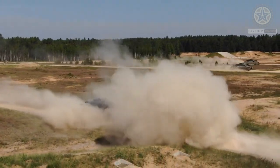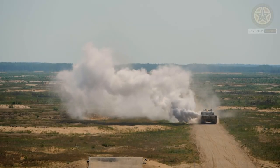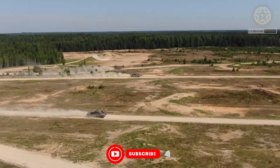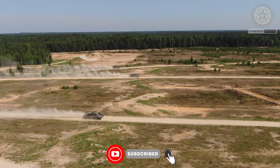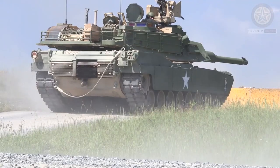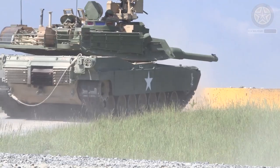The Challenger 2 is a British main battle tank (MBT) that was in service with the British Army from 1998 until September 2021. It is the successor to the Challenger 1 and is known for its advanced armor protection and firepower.